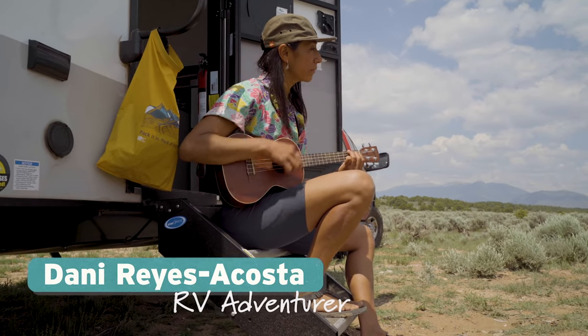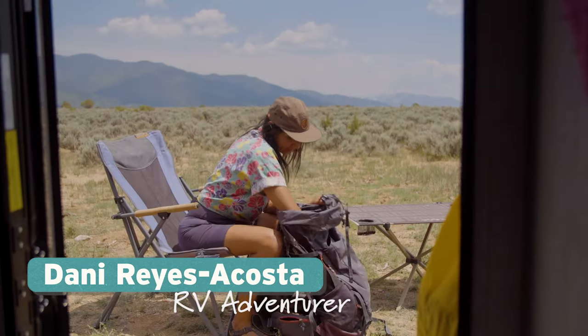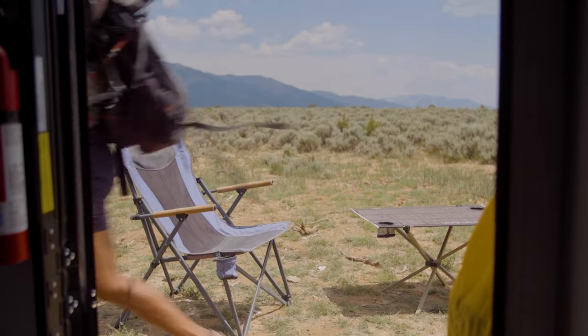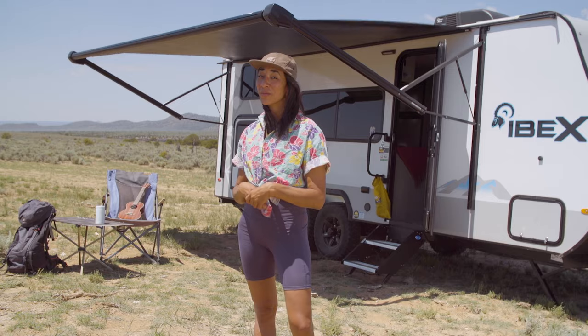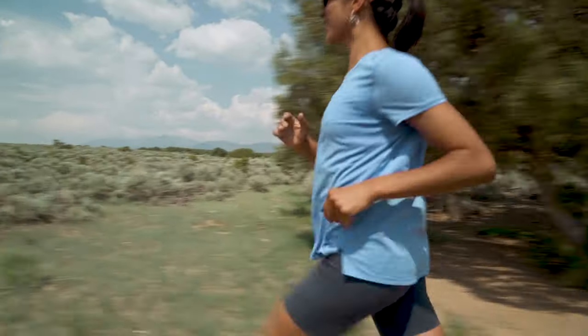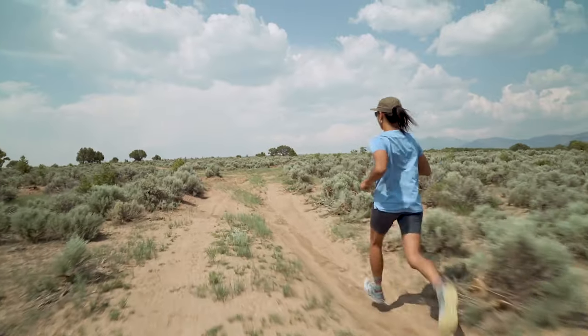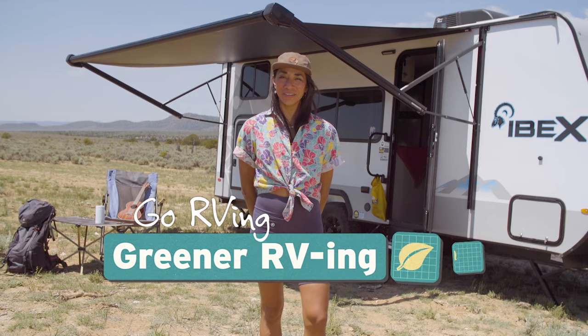Hi, I'm Dani Reyes-Ekostai. I'm a storyteller, advocate and athlete. One of the best things about RVing is enjoying these beautiful natural spaces that help us maybe find a little bit of our best selves. And to me it's really important to leave these places better so I can come back year over year. Here are a few tips for greening your RV.